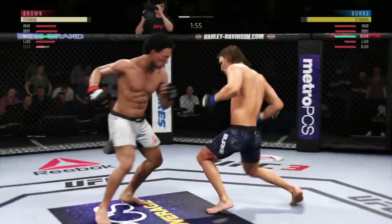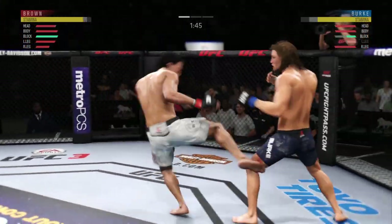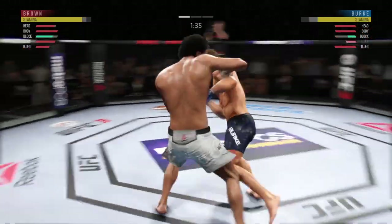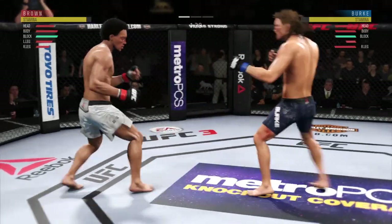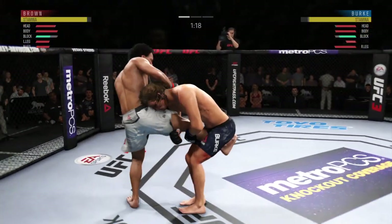Lands a nice kick. He's limping — it looks like he's hurt. Hard hook. Nice combination there. Lands an outside leg kick of his own. Doing an excellent job of mixing up his strikes here. Some fighters don't check a lot of leg kicks — that one was checked. Now he goes for the single leg.